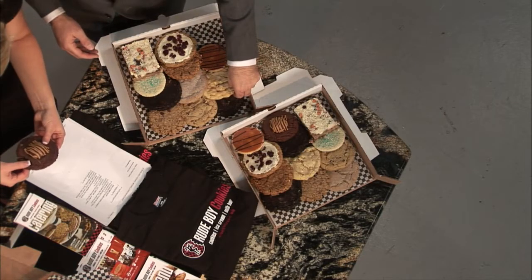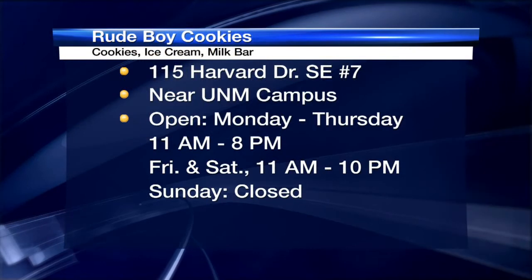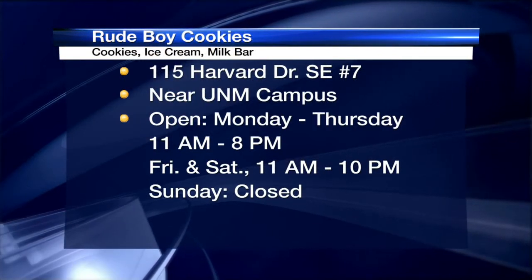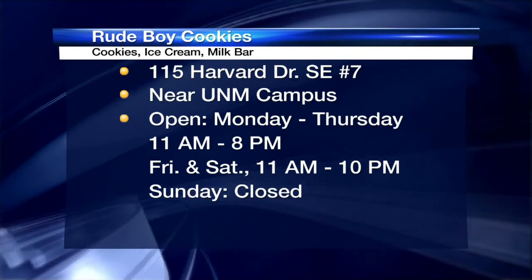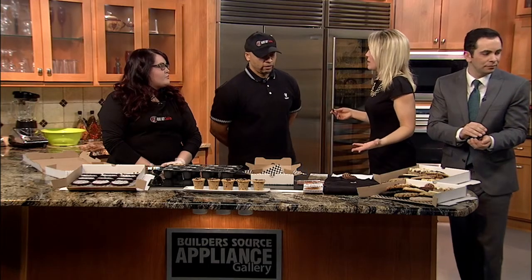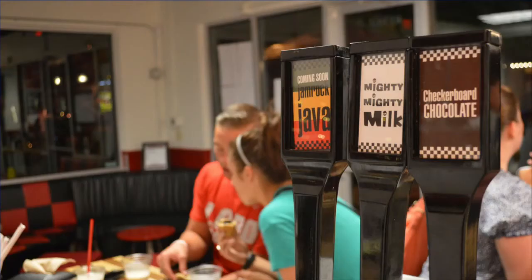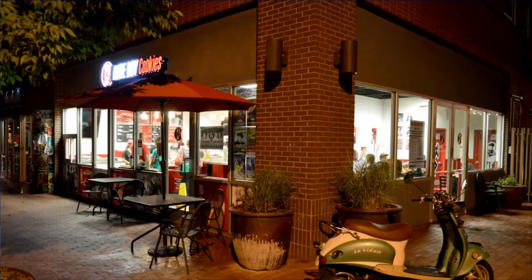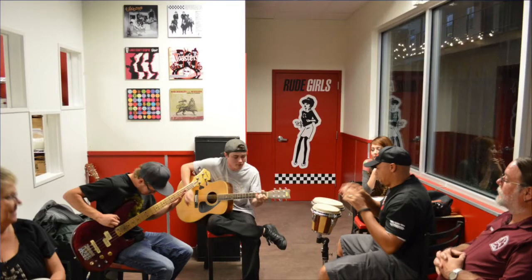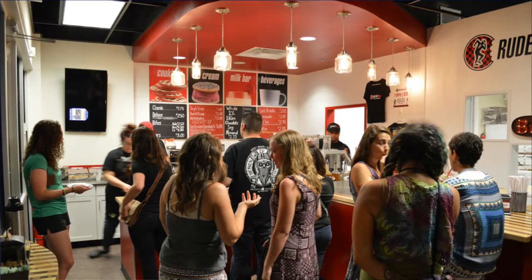Tell me again where you guys are located. We're in the Brick Light District at 115 Harvard Southeast, just across from the university, just west of Frontier. When you walk in the shop, we encourage people to come in and hang out. We want parents, we want kids — we have kind of the only kids bar in the city. We have a custom made lounge area with the checkerboard theme, which reverts back to the whole rude boy, ska, and reggae thing. And there's the bar where you can mosey up to our milk bar and order your milk on tap, with ska and reggae music playing all the time.